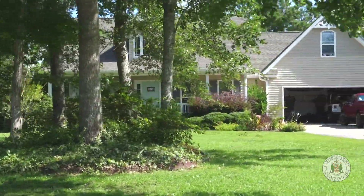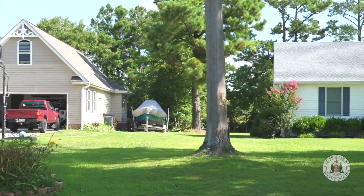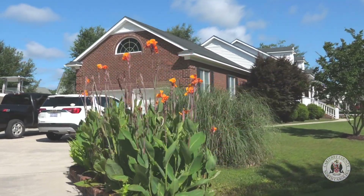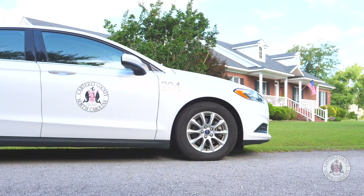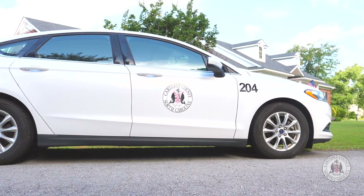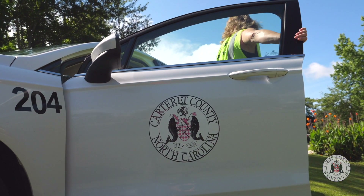First, let's start off with explaining how to identify our staff when they are in your neighborhood. Property appraisers for the Carteret County Tax Office can be identified out in the community by what they are wearing and driving. All field evaluators will be wearing safety vests with Carteret County Tax Office on the back, will carry county-issued badges, and will be driving a county-issued vehicle that is clearly marked for easy identification.